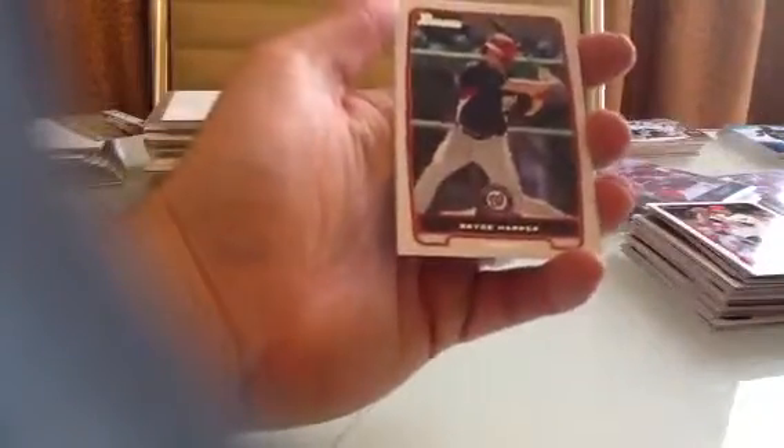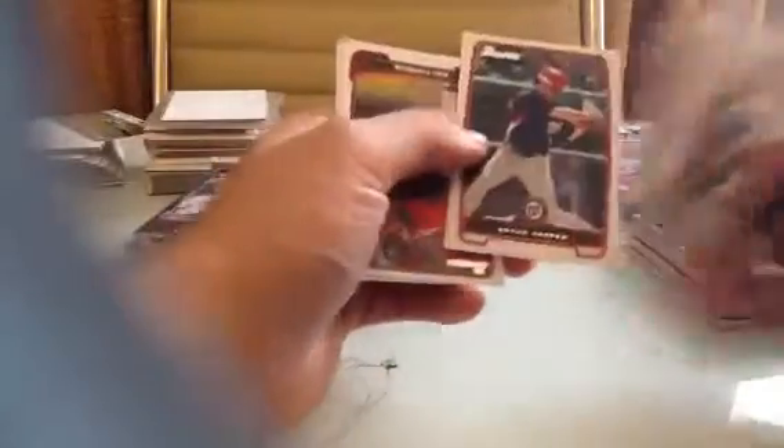Greg Bielo — I don't know who that is. There's a Castellanos. Freddy Freeman. There's a Bryce — not a rookie. They must have produced the product right before he got caught up. Yeah, I've opened a lot of the 2013 blasters but I haven't opened a lot of 2012, so this is kind of fun.